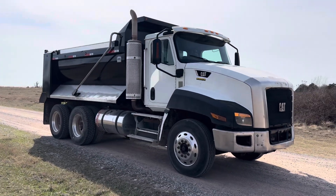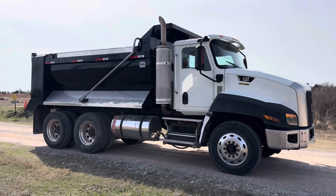It has an automatic transmission, good tires all the way around, and a brand new bed on it.